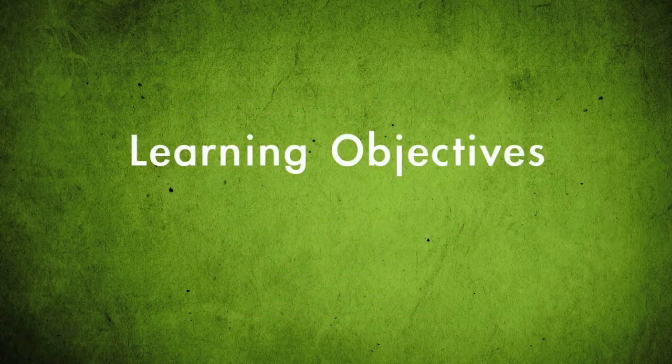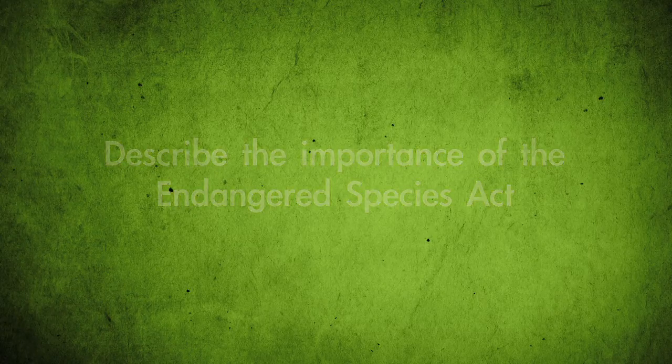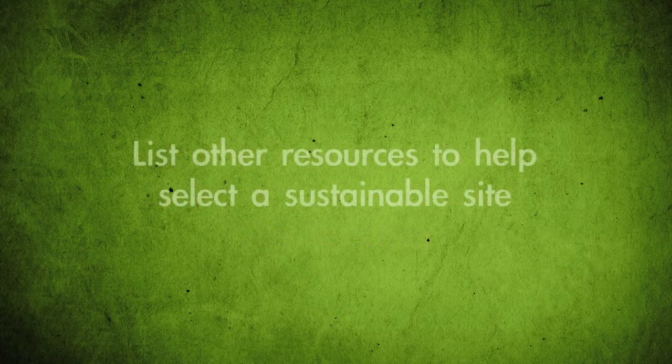The learning objectives of this presentation include: identify benefits of wetlands and prime farmland; describe the importance of the Endangered Species Act; explain how to restore and conserve wildlife habitat; identify requirements for the Site Selection Credit 1; and list other resources available to help select a sustainable site.